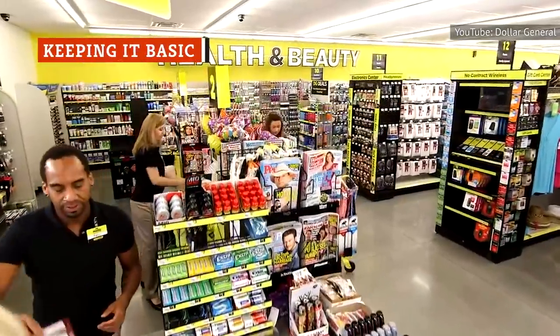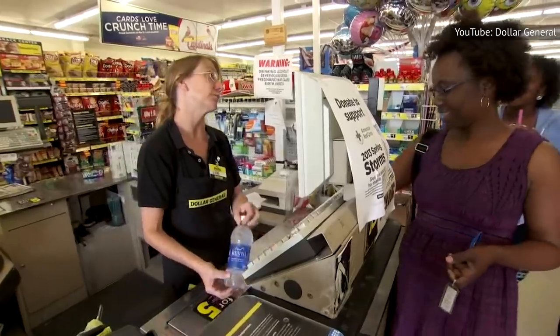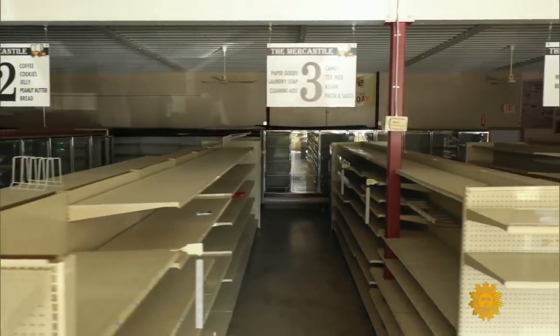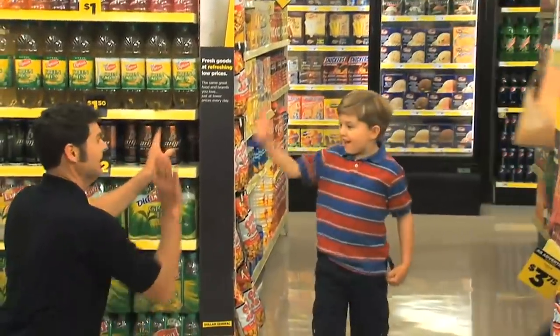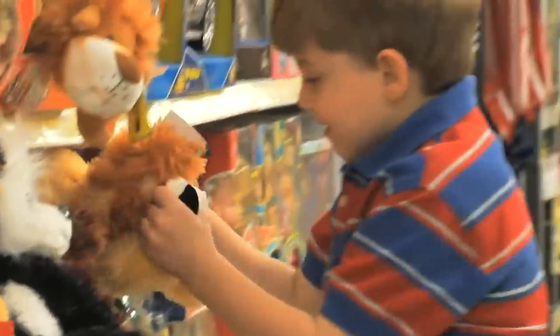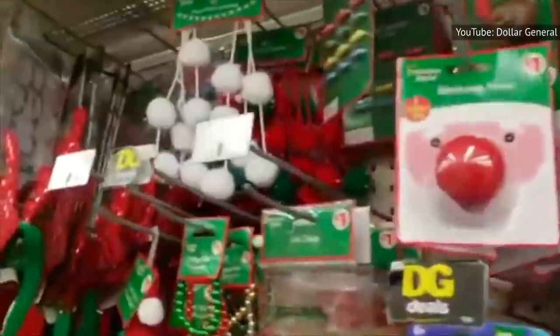One thing that plays a big part in keeping costs down at Dollar General is the type of store it is. These traditional brick-and-mortar buildings are definitely not flashy — they're really quite bare-bones and simple. If you've ever been to a Dollar General, you know they're nothing too fancy on the inside: just rows of metal shelves, flickering lights, and aisle signs. No bells and whistles. No fancy decor.